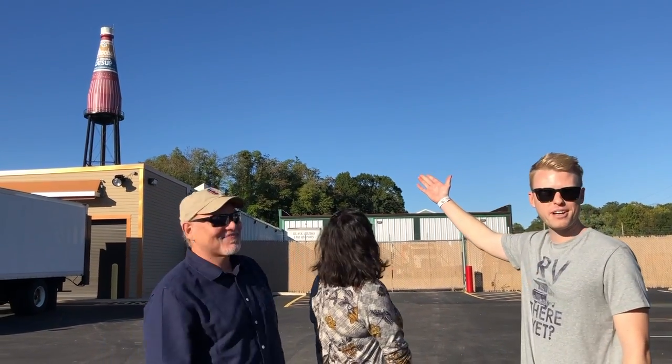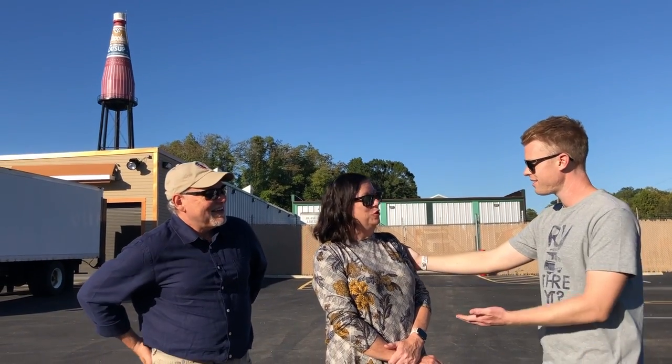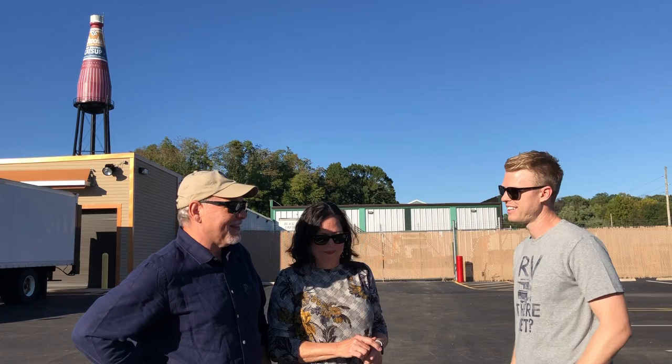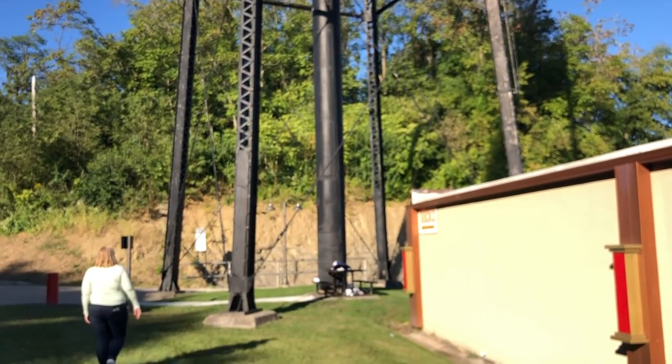We're standing here in front of a giant bottle of ketchup. I'm here with Judy DeMoise and Mike Assman — sometimes people call him the Big Tomato. It was built in 1949, and it was made to hold 100,000 gallons of ketchup or water. It was actually the water tower that supplied water to the factory for fire protection and for ketchup production.